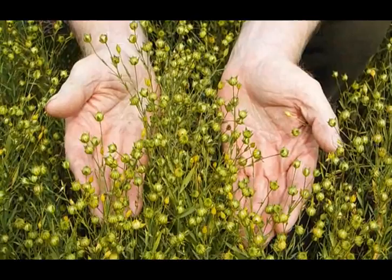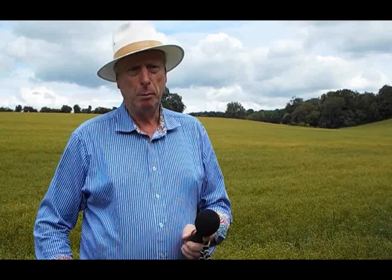Most of them are greeny-yellow now, and some places in the field you can see they are becoming more golden. As we get close to harvest time they will become really dark brown.